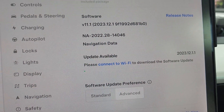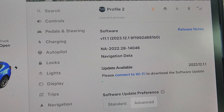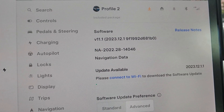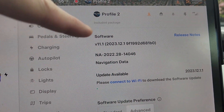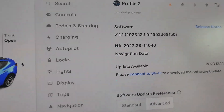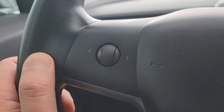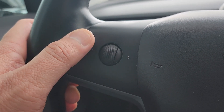Hello and thank you for watching my video. Today I am inside my Tesla Model 3 — a 2018 Tesla Model 3 running software version 11.1, 2023.12.1. Today I am going to focus on the customizations included in the steering wheel scroll wheel.